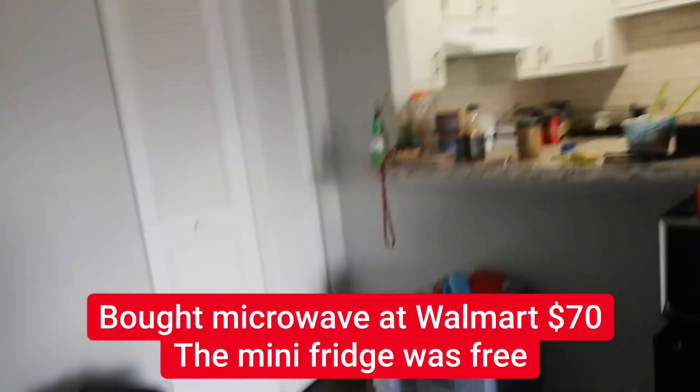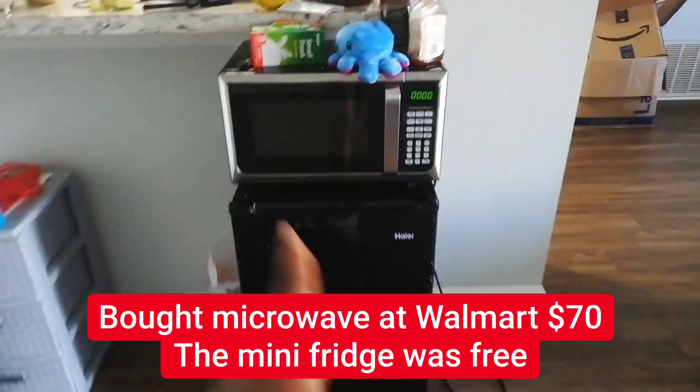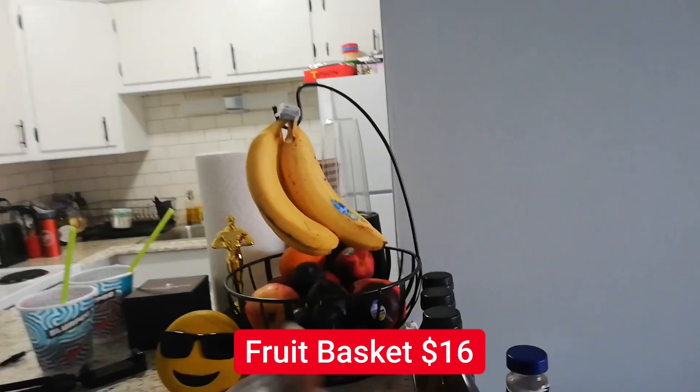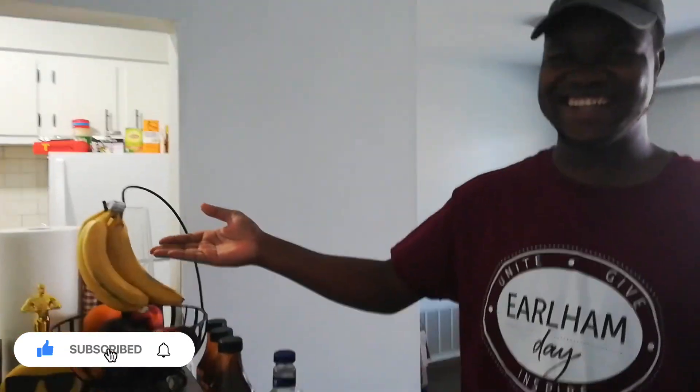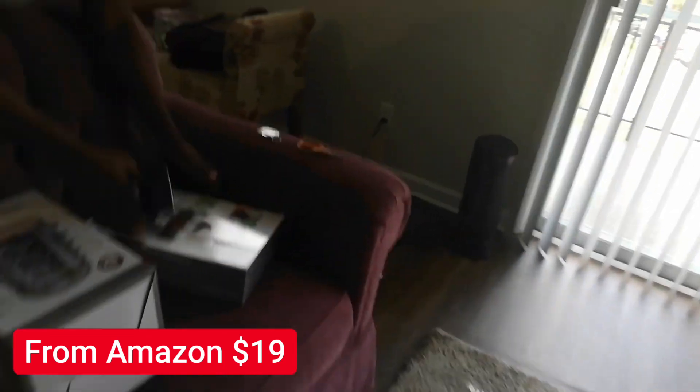Yesterday I devoted my time to fixing the kitchen. The microwave and the mini fridge are now out here, and we got a fruit basket. I'm getting excited about bananas that hang — they say bananas last longer if you hang them because they think they're still on a tree. I also bought a tea rack organizer and we're about to set it up.